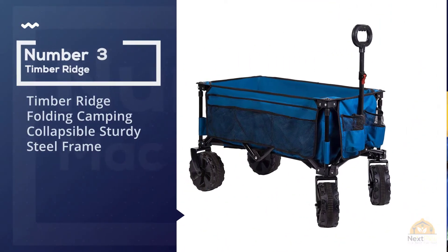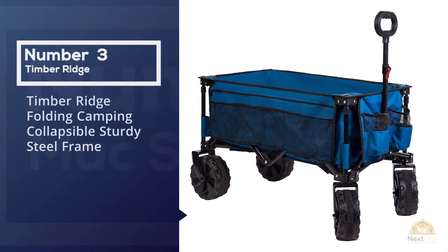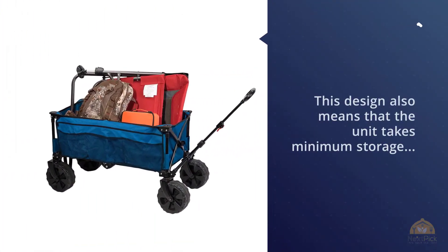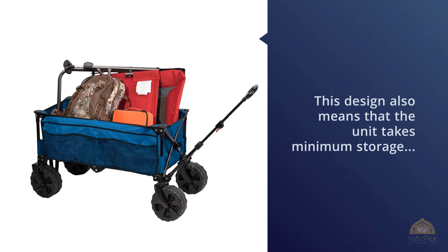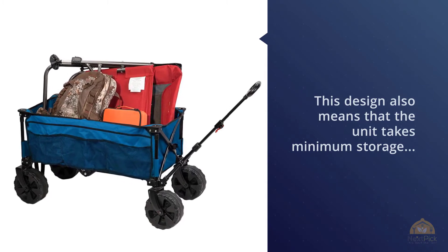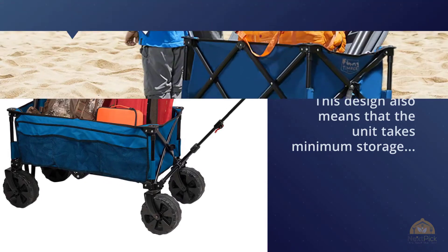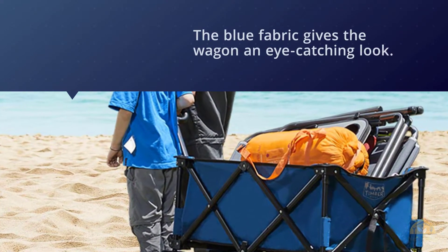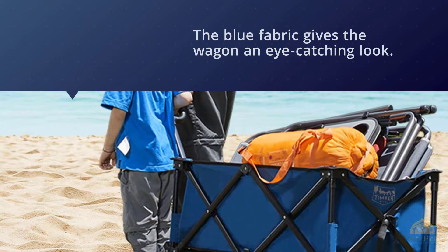Number three: Timber Ridge folding camping wagon. Do you love spending time on the beach but hate having to carry around all the beach gear with you? The Timber Ridge folding camping wagon will save you the misery. Thanks to its oversized wheels and easy maneuverability, it can handle sand and all kinds of terrains.